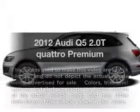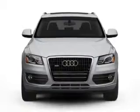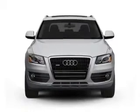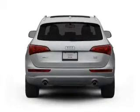Check out this 2012 Audi Q5. Everything you need under one roof with this great vehicle. With an efficient four-cylinder engine connected to a smooth shifting automatic transmission.